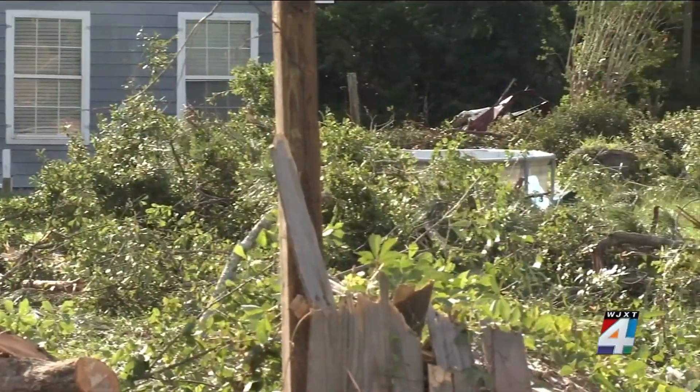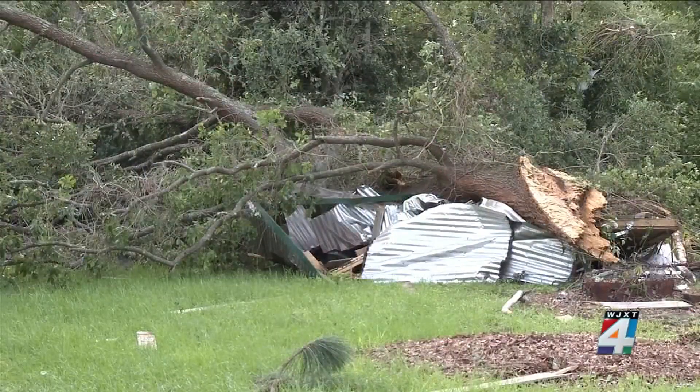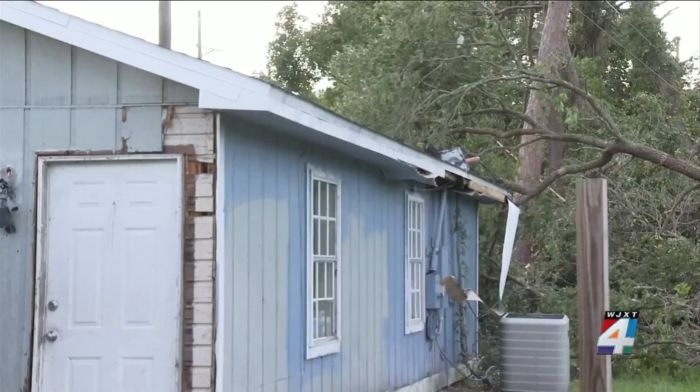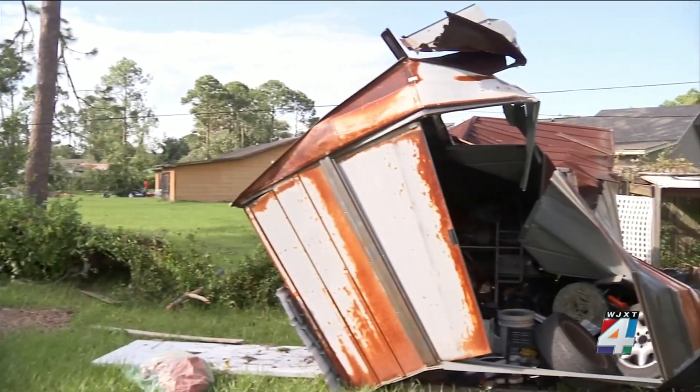Three miles from here in the Point Peter neighborhood, Elijah Doobie was inside his house when the tornado came through. 'It was crazy. I came up to the door and I heard like a siren blowing and I saw the neighbor's RV spinning in the air, and I ran back in the house. When I came back out, everything was damaged' — including his two homes next to each other and a shed in his backyard that he uses for work.